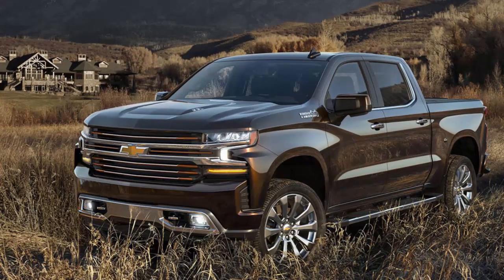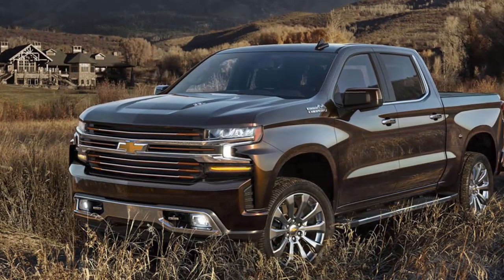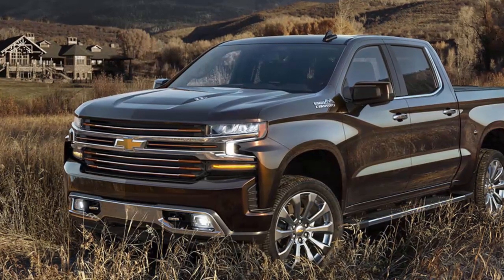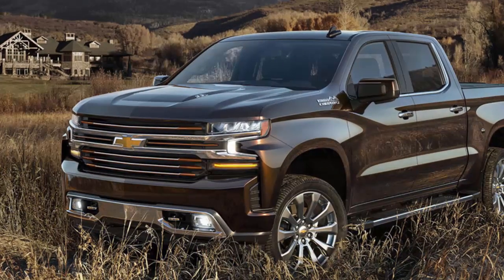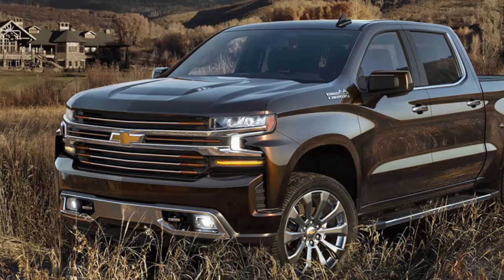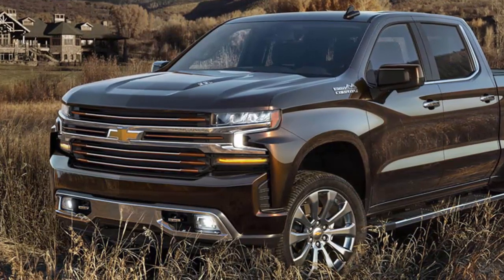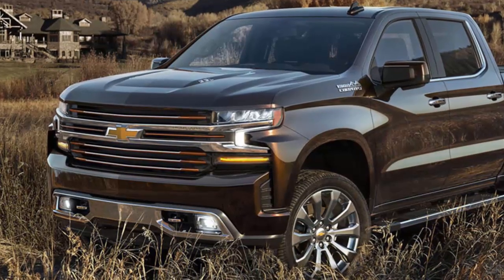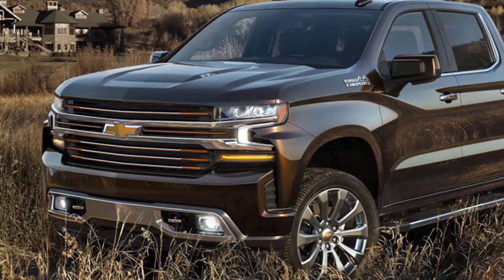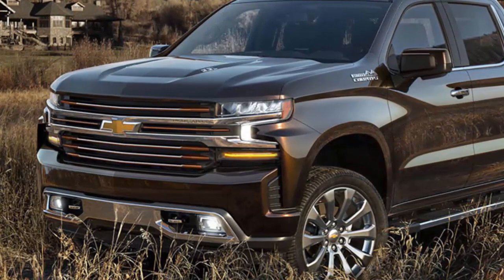While GM won't begin production of the new trucks until the fourth quarter of 2018, it has already begun making the extensive changes to its factories that will be required to build them. GM is clearly hoping to learn from arch-rival Ford Motor Company's experience. The launch of Ford's all-new 2015 F-150 followed months of fevered work. That new F-150 had aluminum body panels instead of the steel panels of its predecessor, meaning that it required very different tooling and processes to build.